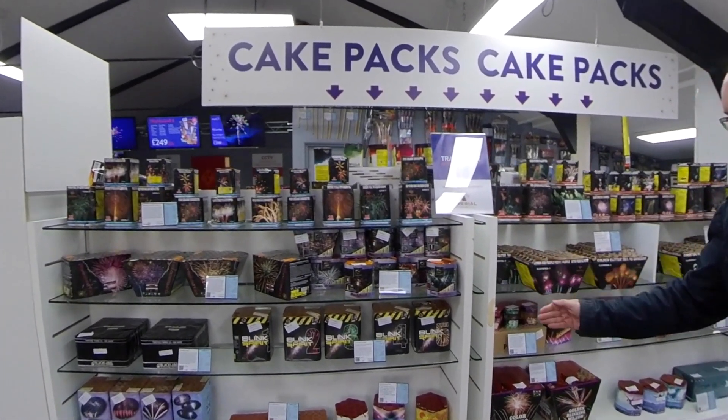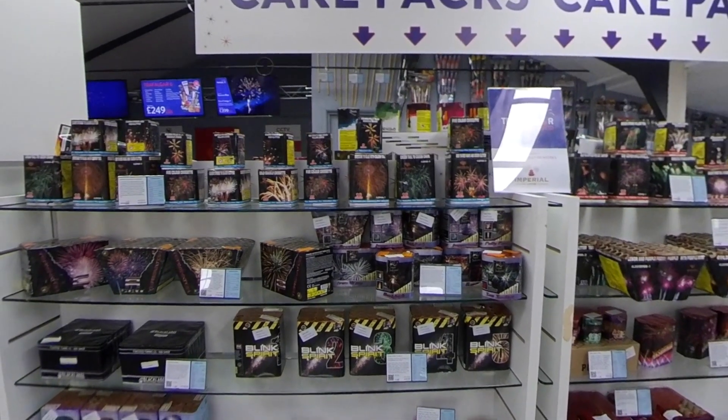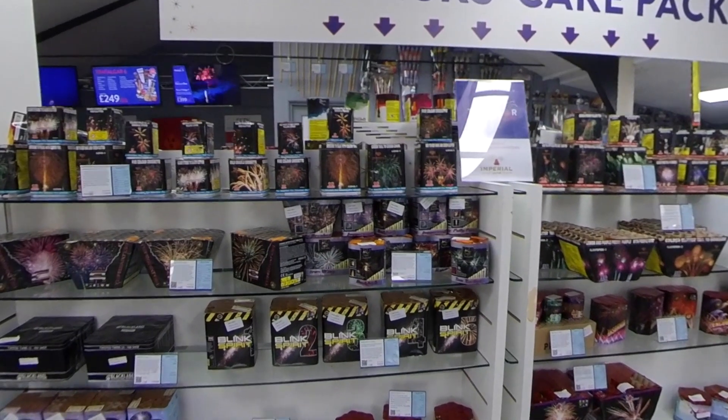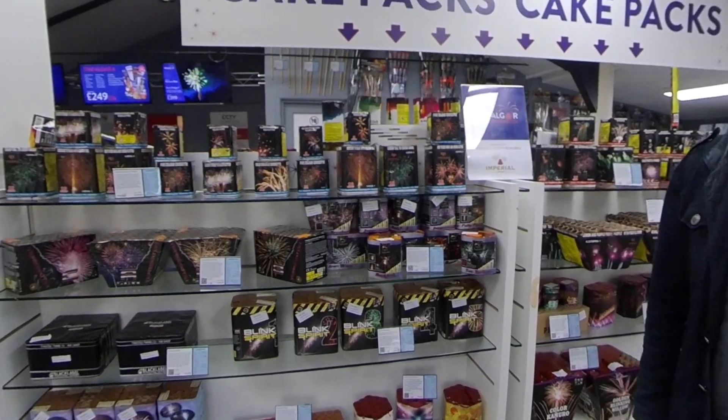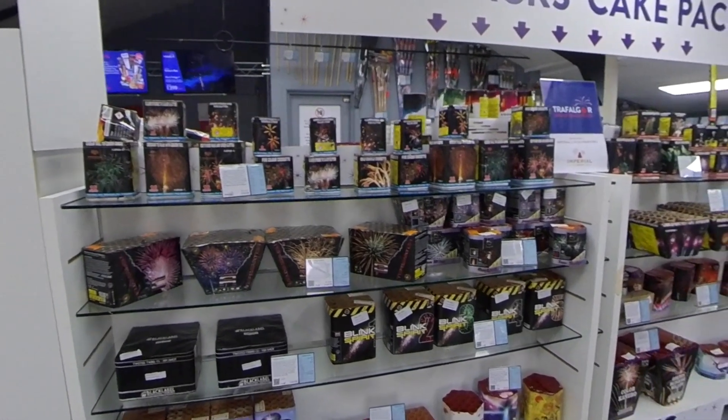Over here we have cake packs — these are a collection of pre-selected cakes at various price points: for example, £150, £200, £250 and so on. So if you had a budget in mind like that but didn't want to pick and mix your own selections from all the separates, you could literally just take an off-the-shelf pack to save you a bit of time.